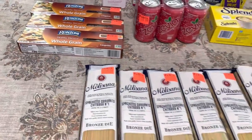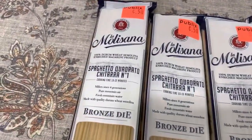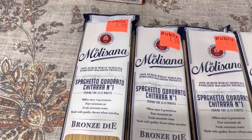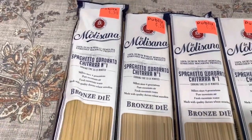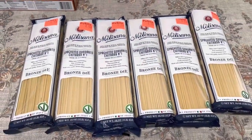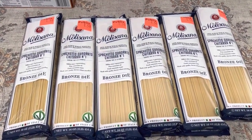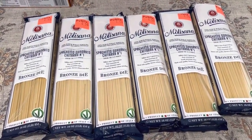Then I found these Malasana — I don't know how you say that — one-pound packages of pasta and they were on clearance for $0.50. And I swear I didn't clear the shelf; there was plenty left, probably at least 30 or more still on the shelf. I only grabbed six.